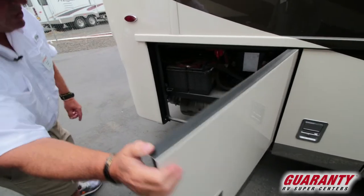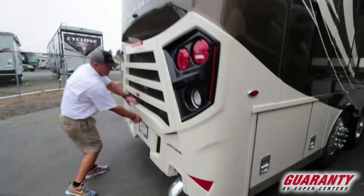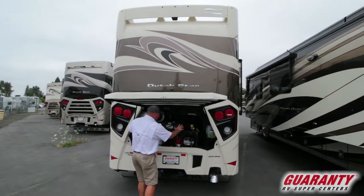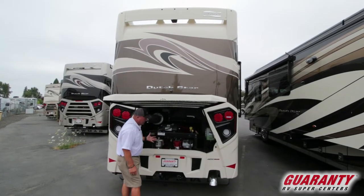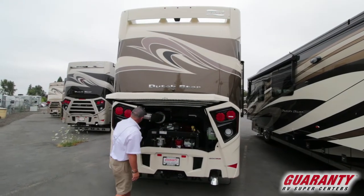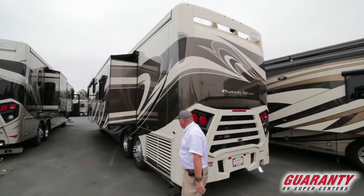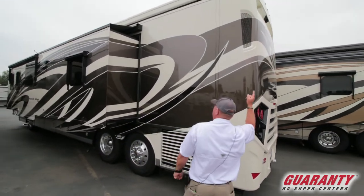There are two batteries for the chassis. Moving around to the back, this coach has a 450 Cummins with a side draft radiator, which frees up this area so you can check your fluids and belts. It's all ready to go tow-wise, and the air intake is way up high to help keep it clean. Here's that side draft radiator and your backup camera.